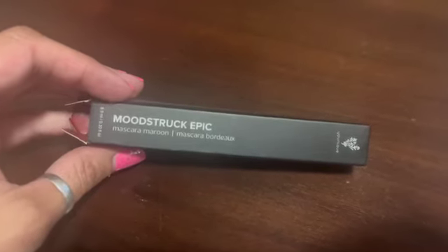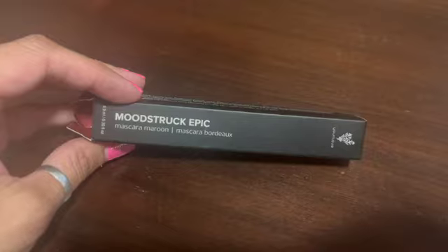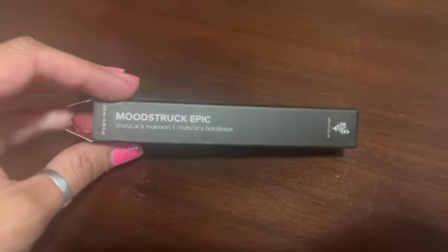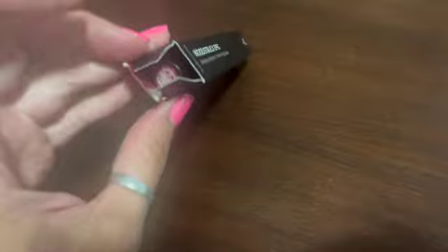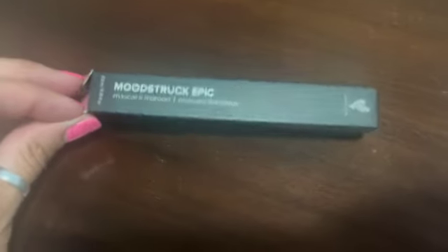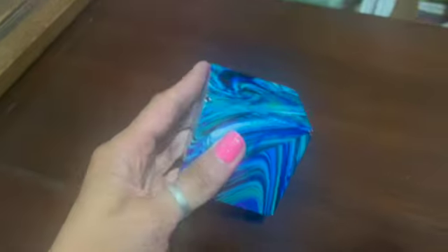This is a Unique mascara. A while back I got a whole bunch of Unique Cosmetics brand new from the Goodwill — I actually have a video where I'm unboxing those. This one is missing the end of the box, but it's a maroon mascara and I sold it for $18.99.